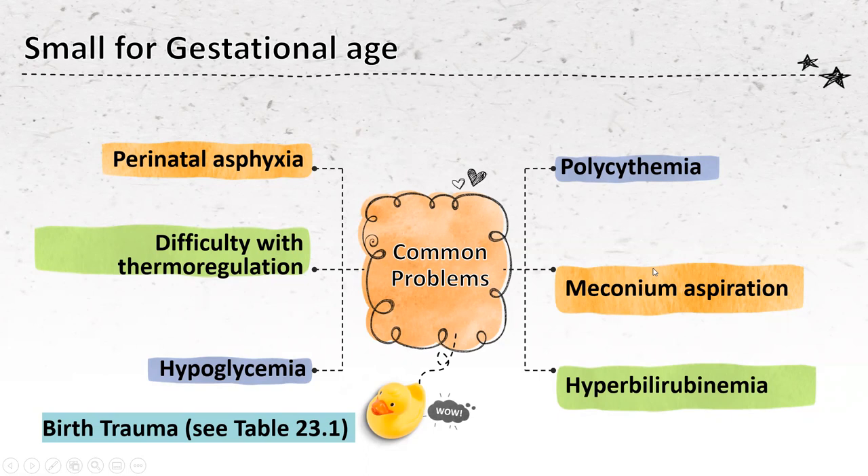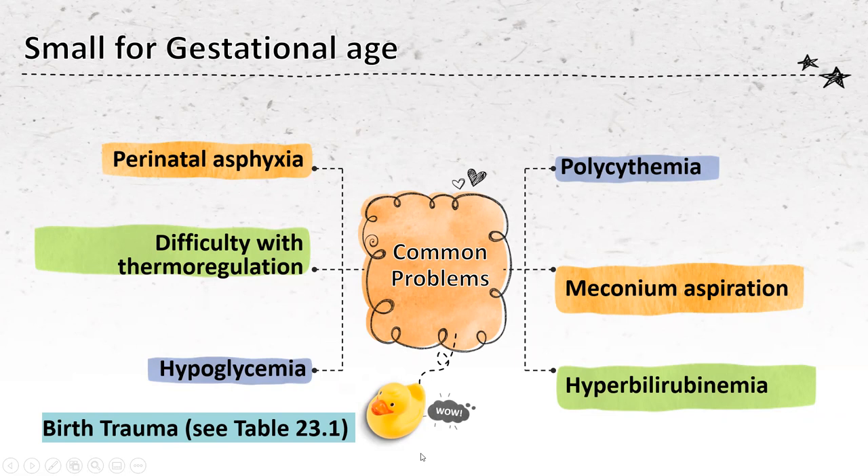We also see issues with meconium aspiration, and there's the hyperbilirubinemia that goes with the polycythemia. We also have to be leery of birth trauma — because these babies are smaller and more fragile, we worry about interventricular hemorrhage and other things. For nursing management of small for gestational age babies — and you might see some of these out on the floor depending on policy — four pounds and some change might be on the floor, so we have to be thinking about conditions we're not used to seeing with term average weight babies.